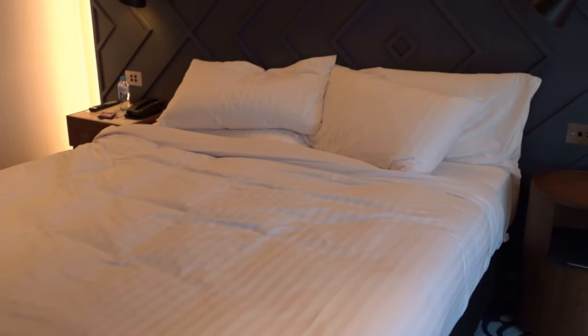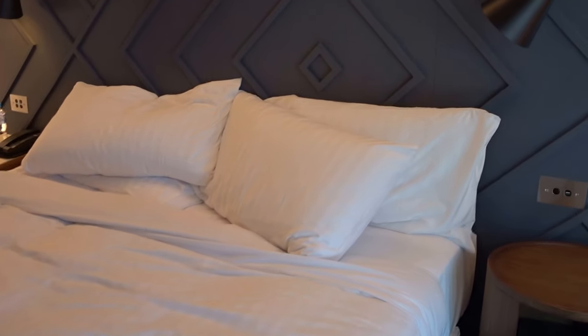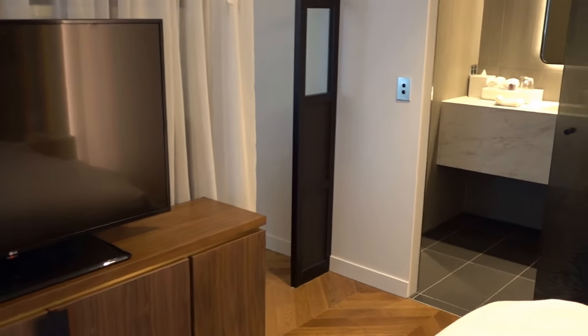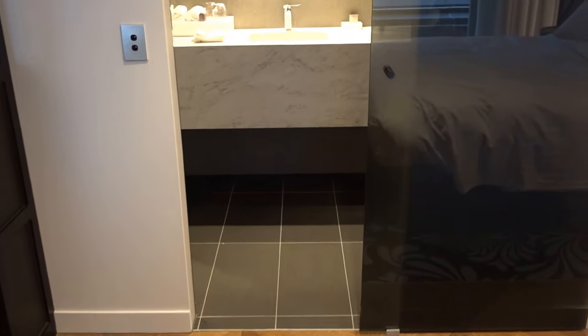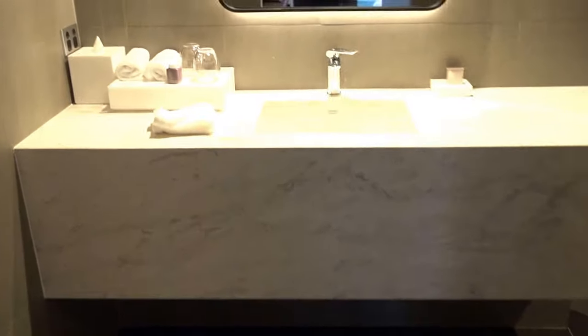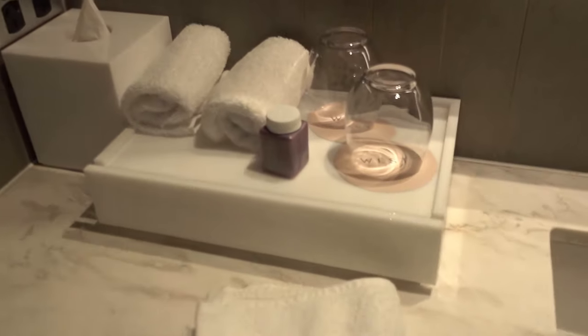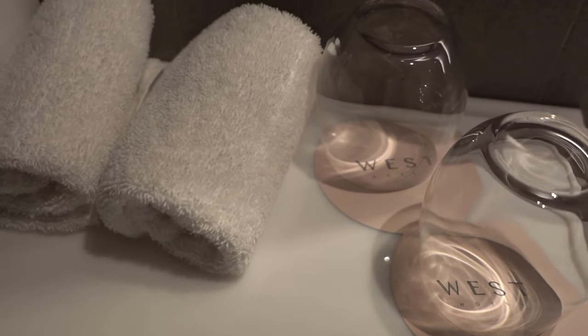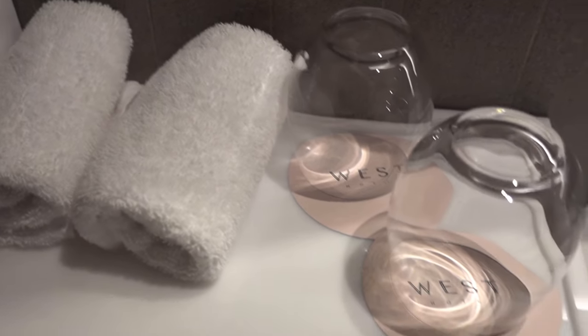Here we have the bedroom. The bed was very comfortable — as you can see, I slept here last night. Of course we have another TV here. The bathroom is pretty compact.